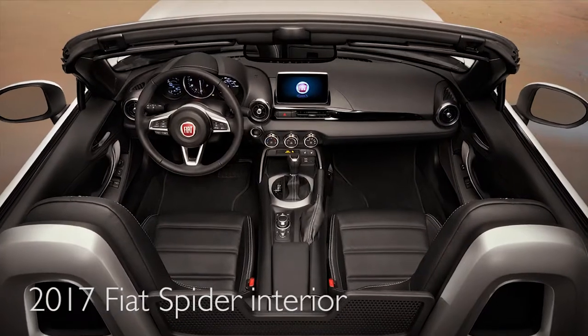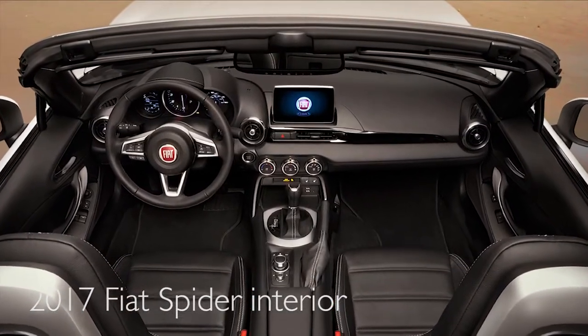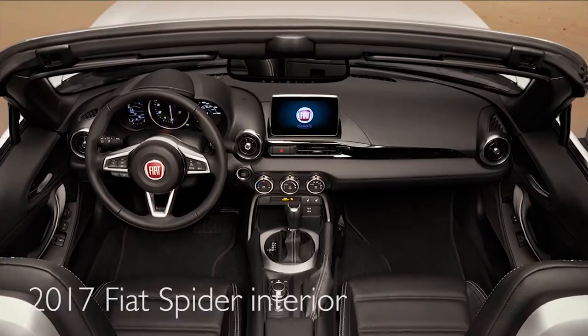It comes in a base model. Also, the upscale version has navigation with the full touchscreen, premium sound. With the 1.4 liter turbo in the Spyder, it is a very fast little car.